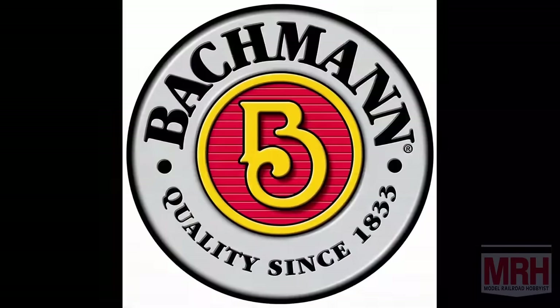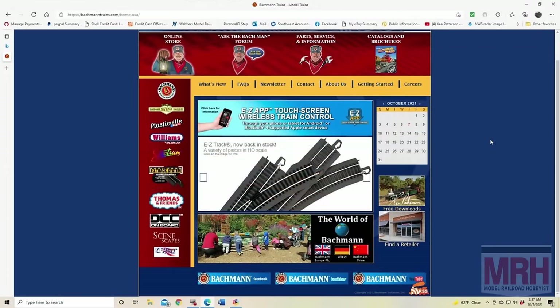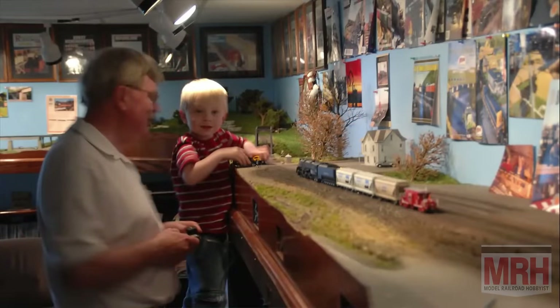Transcription by CastingWords and by Bachman Trains. Now that's the way to run a railroad. Check out their website at BachmanTrains.com. And thank you for helping us support the best hobby in the world.